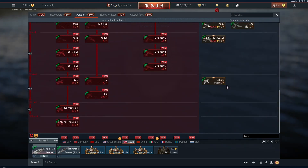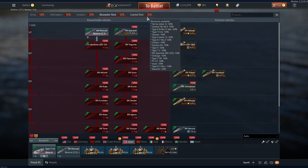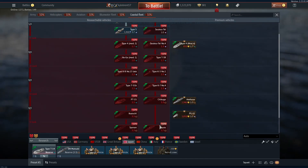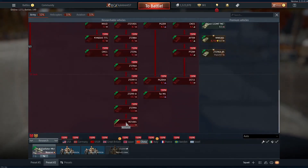A premium F-4 Phantom is confirmed coming to Japan but isn't in the dev server yet. Japan did not receive any ships.